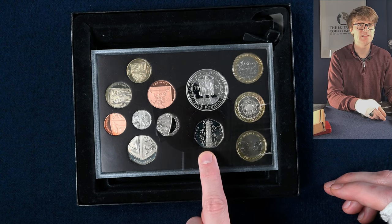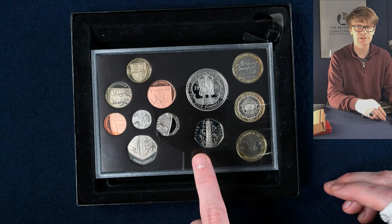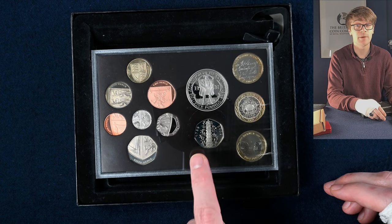You have to be careful when purchasing these online — there are lots of copies and fakes floating about, so you want to make sure you've got the real deal, especially with the amount of money it costs to buy one of these.